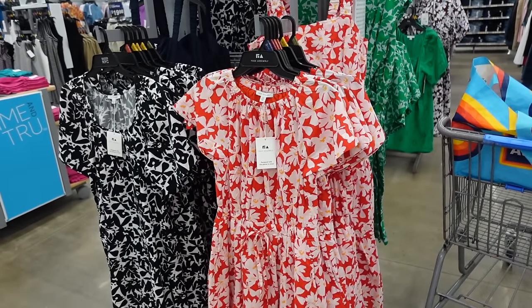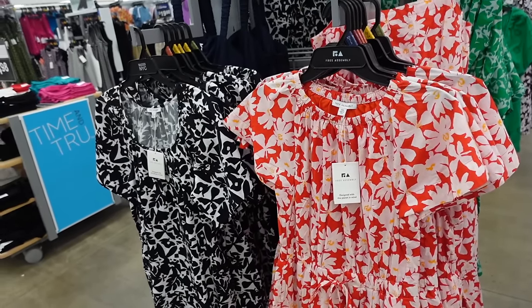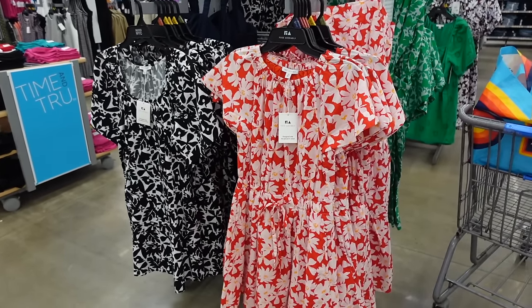Welcome back to my channel. Today we're in Walmart and we're going to be shopping the 2024 spring and summer trends. If you like these videos make sure you give it a thumbs up, subscribe if you're new, and let's go shopping.